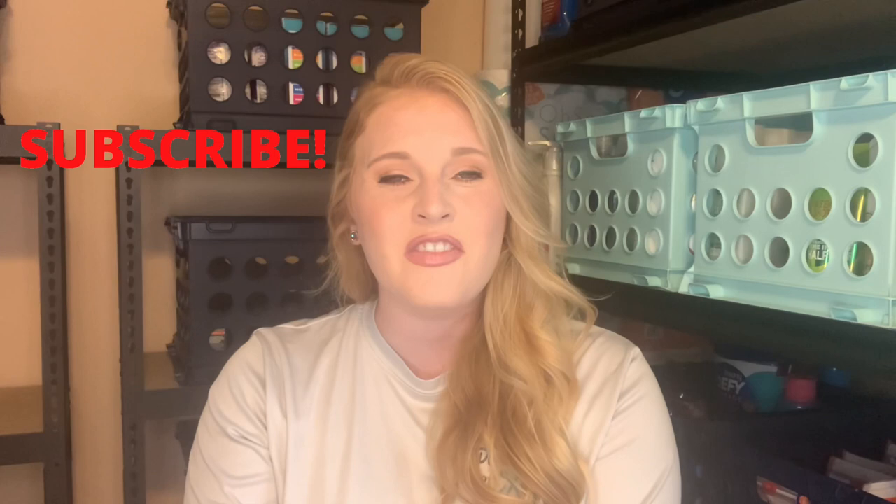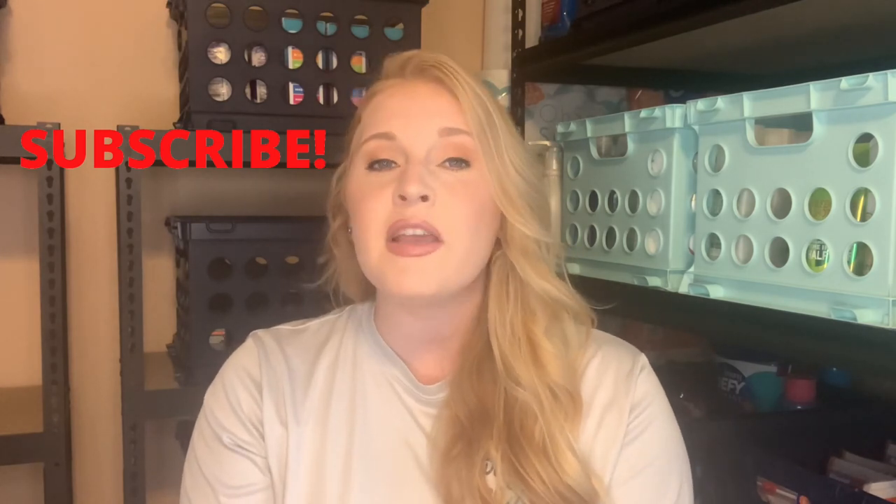Before I hop into that, please make sure you are subscribed and that you have the notification bell turned on so you don't miss any of my savings tips as well as my hauls. Alright y'all, let's hop into it and go over how to prepare and execute a stockpile sale.